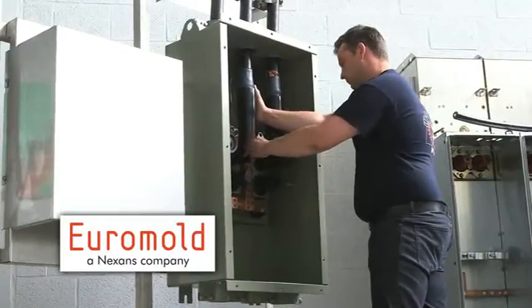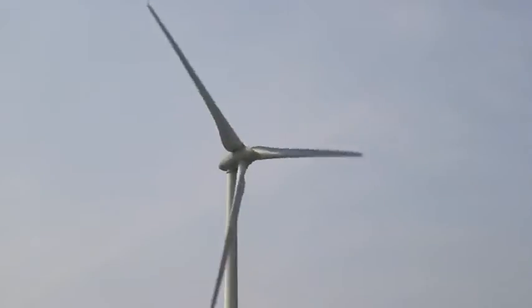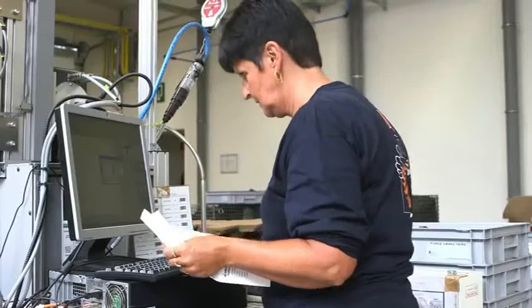Euromold is number one in Europe for connectors, sold worldwide through the Nexen sales team in cooperation with an extensive distribution network. Direct sales to OEMs, project developers, engineering companies and utilities.